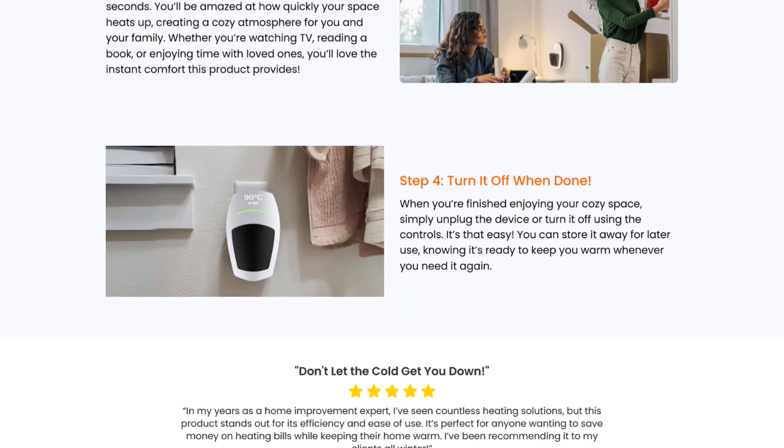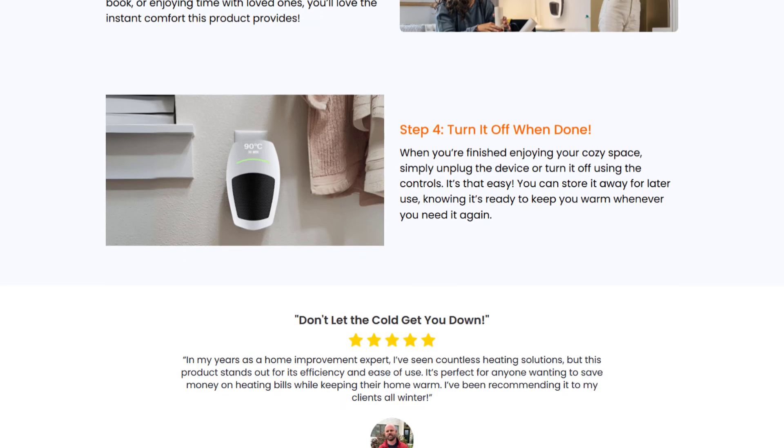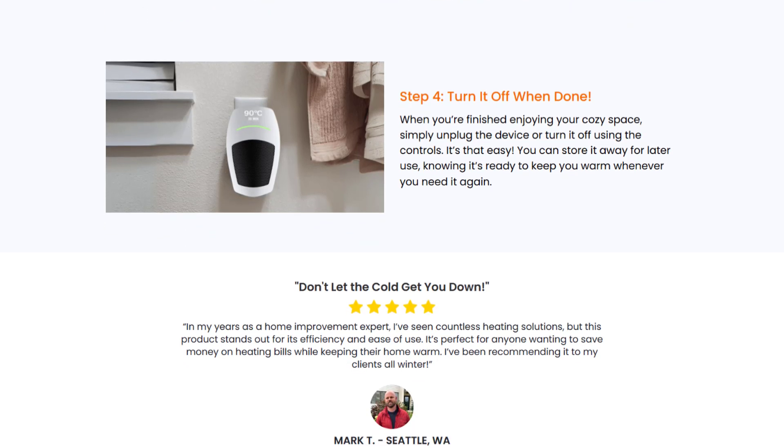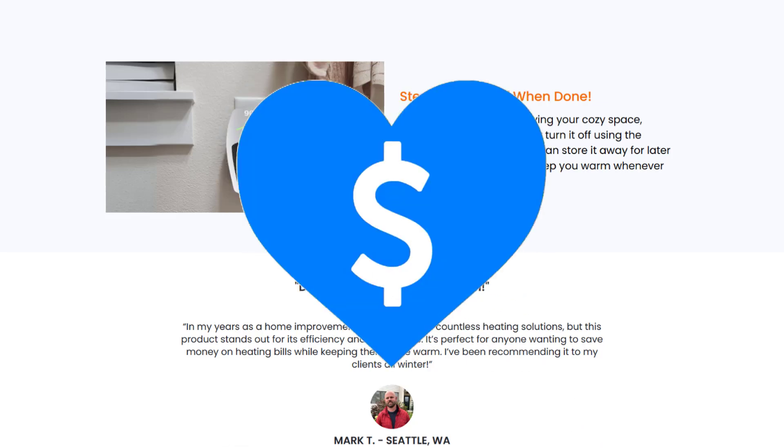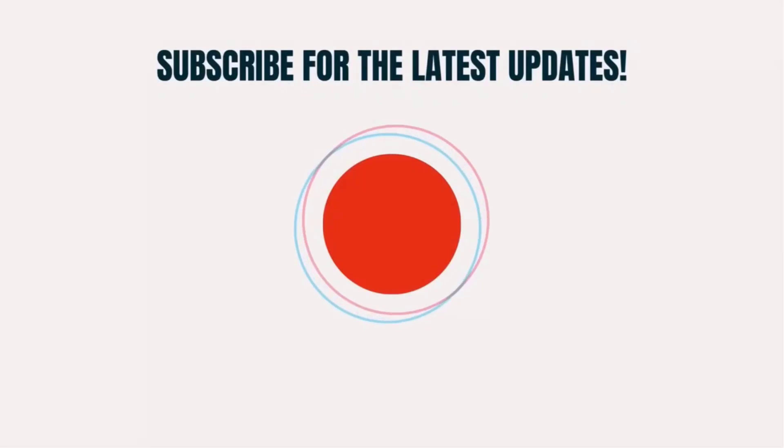Well, that's all for this video. I hope you found this video helpful. And if you did, make sure you give this video a super thanks by clicking on this heart icon to help support the channel, and don't forget to hit that subscribe button. We'll see you in the next one.